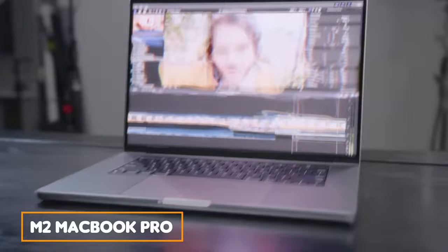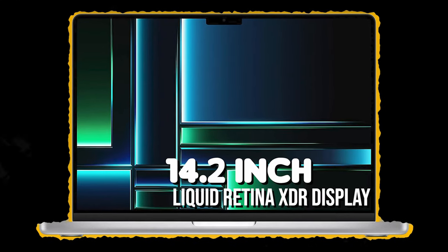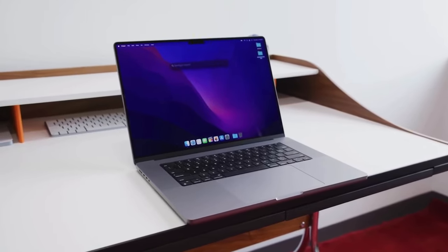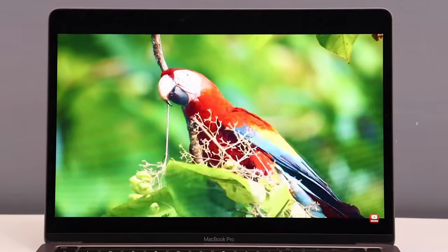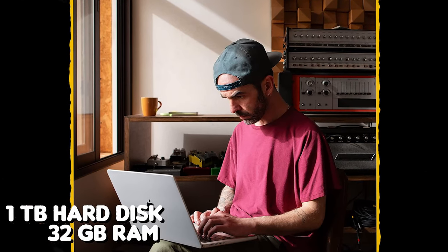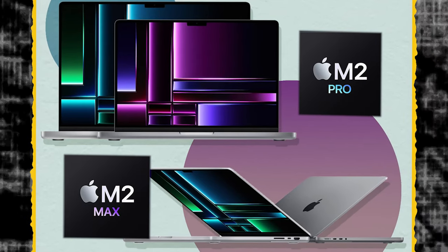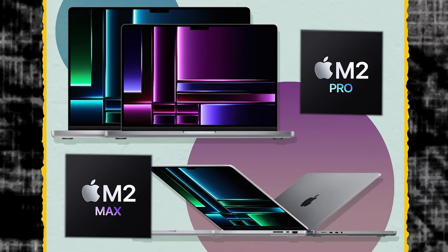Meet the new M2 MacBook Pro. In a gorgeous silver color, this innovation powerhouse includes a stunning 14.2-inch Liquid Retina XDR display offering an extreme dynamic range with more than 1,000 nits of brightness for HDR content. This is an action-ready MacBook Pro with a large 1TB hard disk and 32GB of RAM, running on the M2 Pro or M2 Max chipset with 12 CPU cores and up to 38 GPU cores depending on your selection.